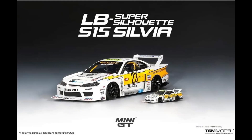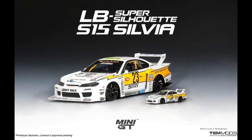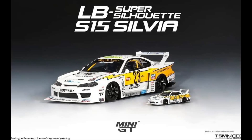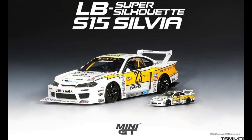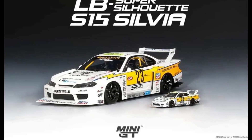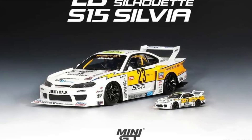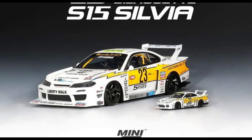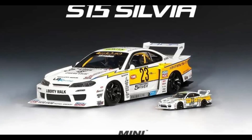Check out the brand new Mini GT 1/64 scale LB Super Silhouette S15 Silvia compared to the bigger 1/18 scale Top Speed LB Silhouette Works S15 Silvia — this is the TSM and the Mini GT S15 Silvia. Mini GT is part of the TSM family, and these are beautiful cars. If you remember, Hot Wheels also has their version of the LB Super Silhouette S15 Silvia, so that will be a fun comparison once I get my hands on the Hot Wheels version. Mini GT will likely win because it has better details and is about four times more expensive.